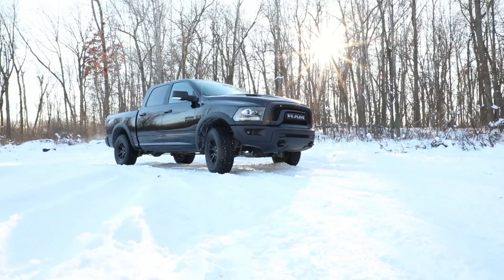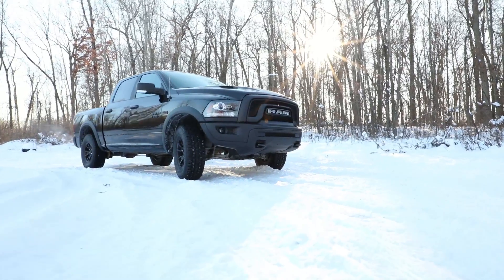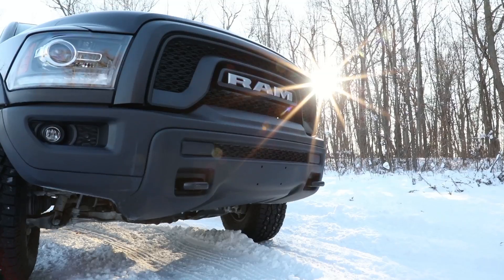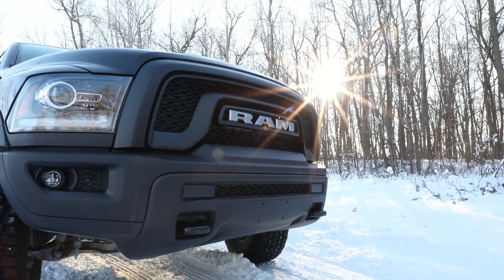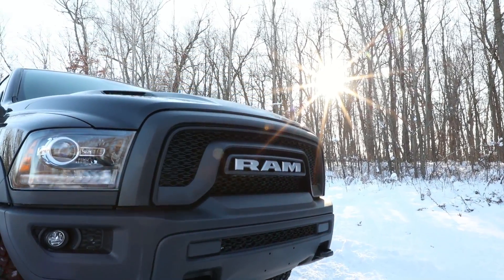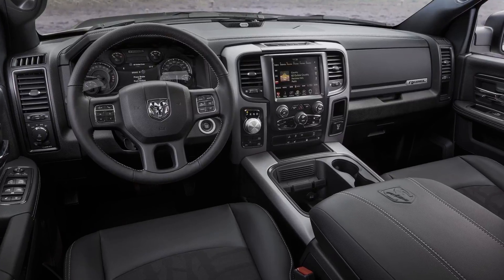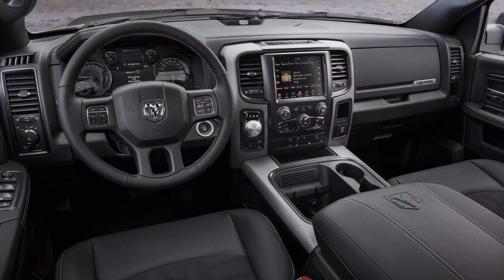You'll see it's got a black brush guard, black wheels, with the silver RAM in the middle of the black grille — a great look that's very recognizable. And on the inside, an all-black interior with black accents instead of the red.